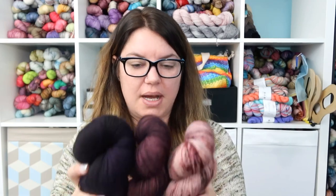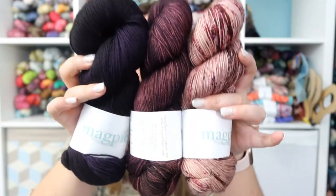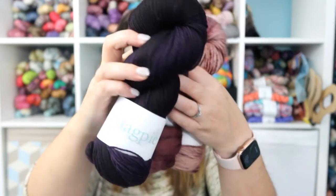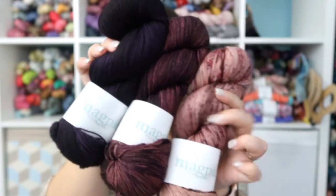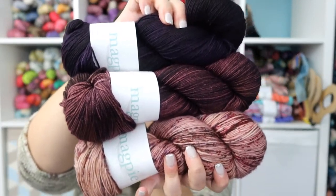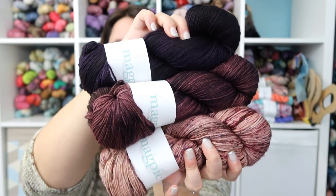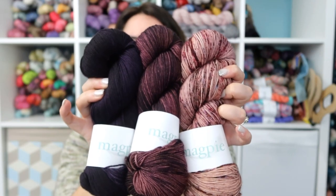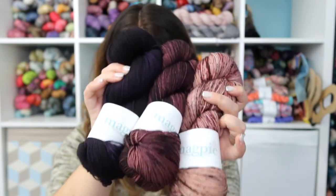I also ordered one of their mystery grab bags from Magpie Fiber a while back — I think it was sometime this year. This is their Swanky Sock, and it was a three-pack. These are all one-of-a-kind colorways, so they probably won't be dyed again. These are the three they sent in the kit and I love them — I couldn't have picked them out better myself. The colors are gorgeous, so this is definitely going to be some sort of three-skein shawl, maybe.